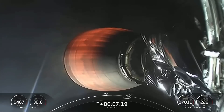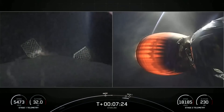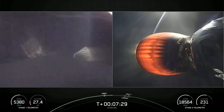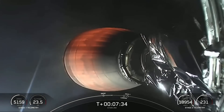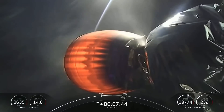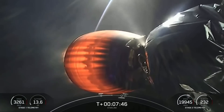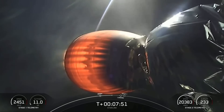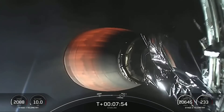Now from here on, we've got enough atmospheric force where those grid fins that we saw deploy earlier will help guide the first stage towards our drone ship. Stage two FTS is safe. Second stage burn continues to look nominal. The second stage will continue to burn until right around the time the first stage will be landing — that will be about T-plus eight minutes and 30 seconds or so.